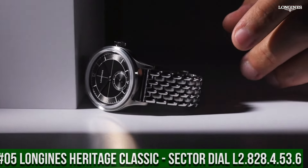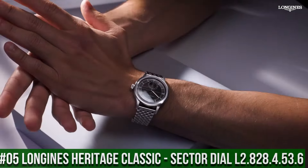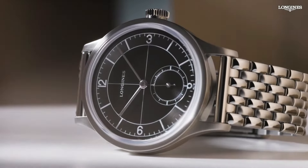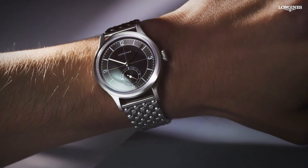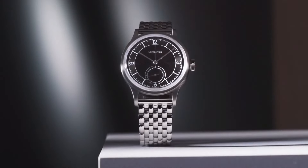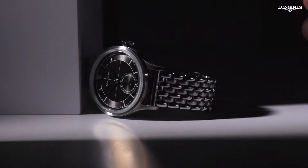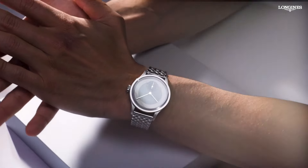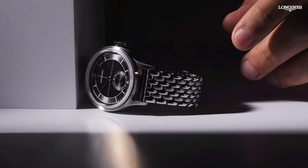Top 5. Longines Heritage Classic Sector Dial L2.828.4.53.6. Dimension: 38.5mm. Shape: round. Movement type: automatic. Thickness: 11mm. Dial color: black. Material: stainless steel. Glass: scratch-resistant sapphire crystal with several layers of anti-reflective coating on the underside. Lug distance: 19mm. Water resistant to 3 bar. Weight: 124.3 grams. Self-winding mechanical movement beating at 25,200 vibrations per hour with a power reserve of approximately 72 hours. Functions: hours, minutes, small seconds at 6 o'clock. It's a great watch — excellent timepiece.